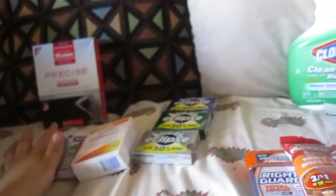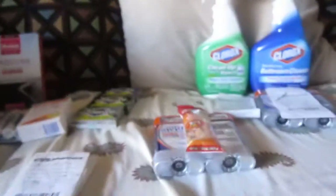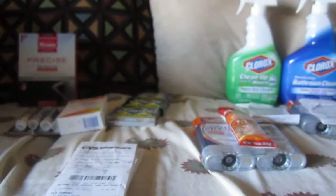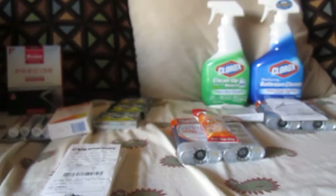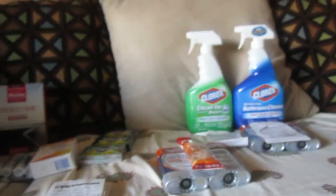Not bad at all! Thank you guys, and I will see you in a bit with my Walgreens transactions — I'm not super excited about those, but I will show you guys. Thank you, bye bye, and happy shopping, happy savings, bye bye!